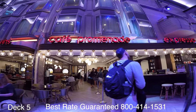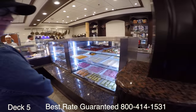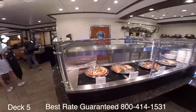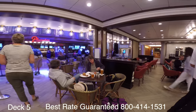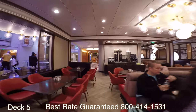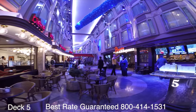Over here is Cafe Promenade. The great thing about Cafe Promenade is it is complimentary, serving wraps, sandwiches, and pizza. You can also grab yourself a cup of coffee here, which makes it a perfect spot to come in the morning — grab yourself a snack, a pastry, and a nice hot cup of coffee to get your vacation started.